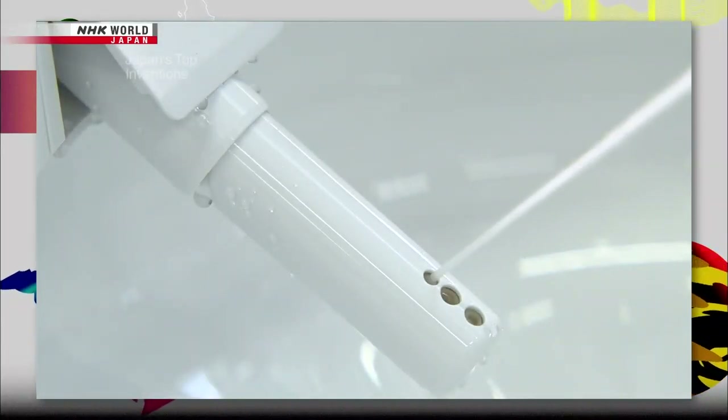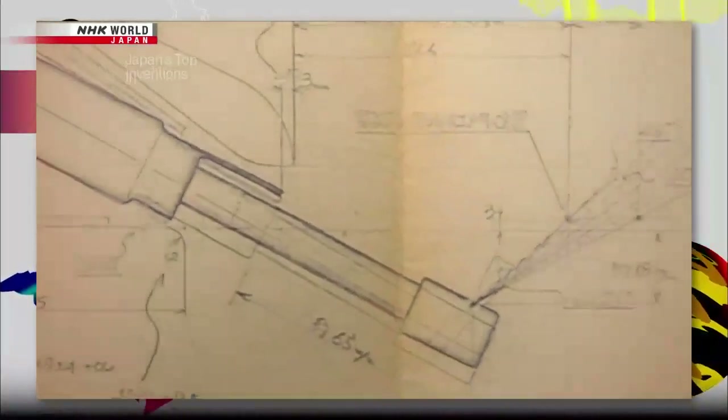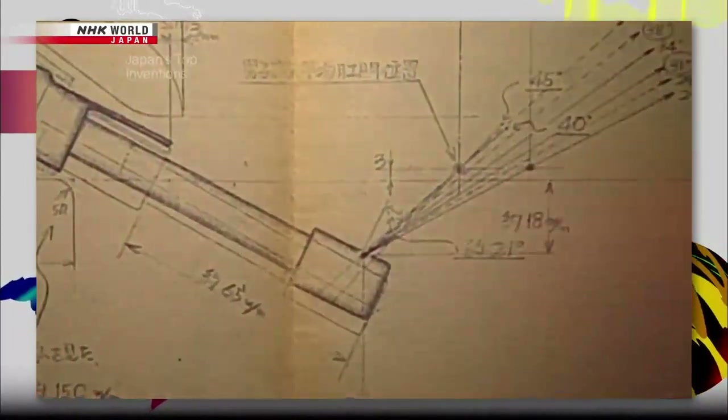Japan's bidet toilets are gaining fans around the world. This time, we discover the surprising inspirations behind this top invention.